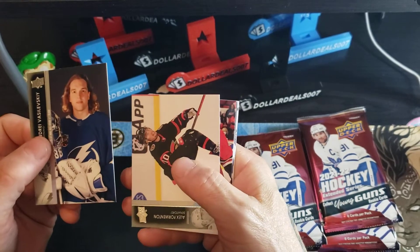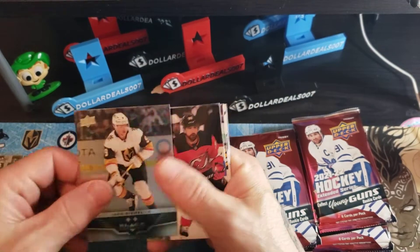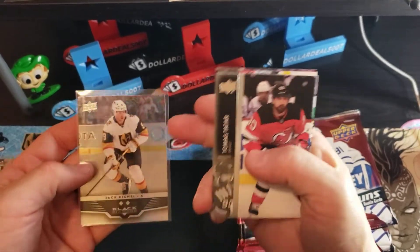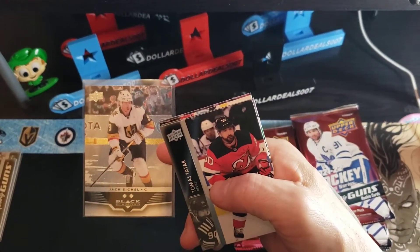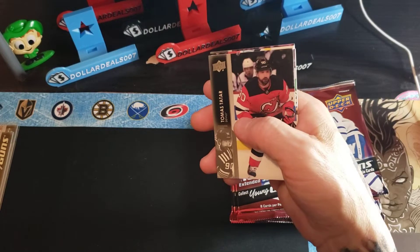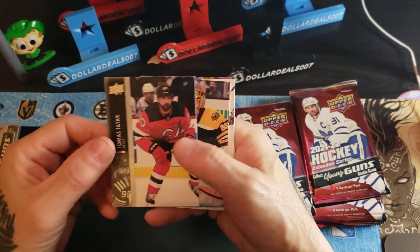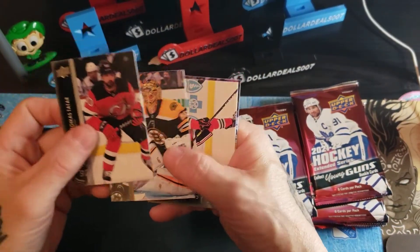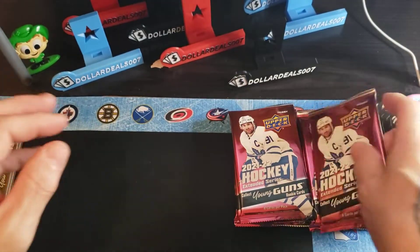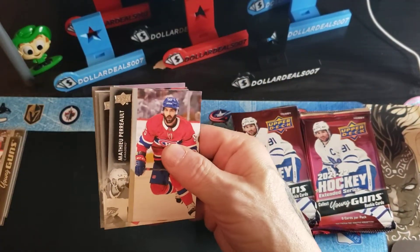Vasilevsky — get a haircut — Alex Formington, Kotkaniemi, Jack Eichel double. I will not be doing the base set of the Black Diamond Retro, but if anybody's interested in that base set, shoot me a message. I can send some of those non-rookie ones off to you except for the three- and four-star. I'll be tucking those away or listing on eBay — one of the two McDavid four-stars, I believe.